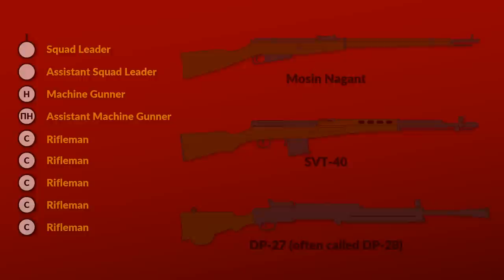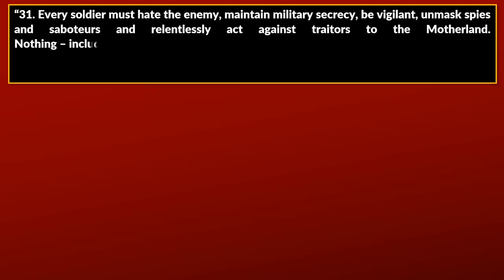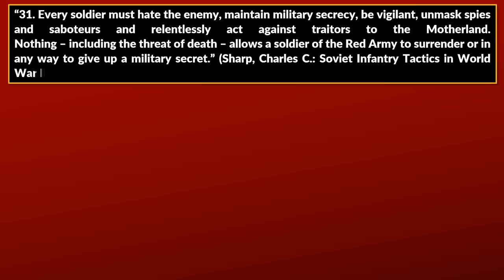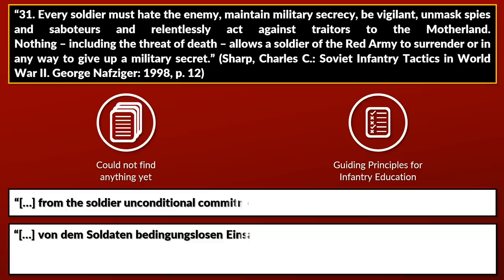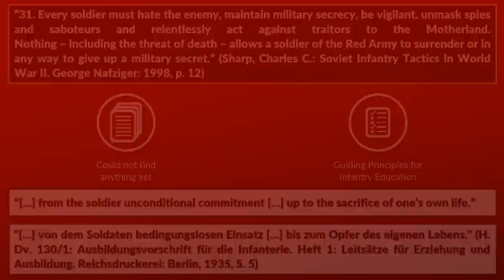Let's look at some basic principles for the riflemen and squad. In the duties of the soldier, it is noted: every soldier must hate the enemy, maintain military secrecy, be vigilant, unmask spies and saboteurs, and relentlessly act against traitors to the motherland. Nothing, including the threat of death, allows a soldier of the Red Army to surrender or in any way give up a military secret. In contrast, the German Army Regulation from August 1935 demanded from the soldier unconditional commitment up to the sacrifice of one's own life.